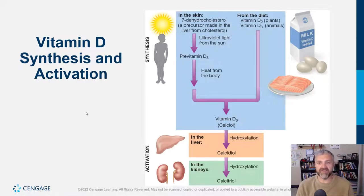We can get vitamin D from diet — the plant form is vitamin D2, the animal form is vitamin D3, which is better. As for your body making it: you have a compound called 7-dehydrocholesterol, a precursor made in the liver from cholesterol. When UV light from the sun strikes it, it forms pre-vitamin D3, which through metabolic pathways becomes vitamin D3. That then goes to the liver where it becomes calcidiol, then to the kidneys where it becomes calcitriol.